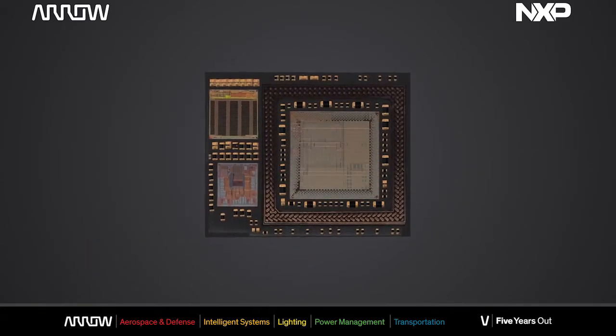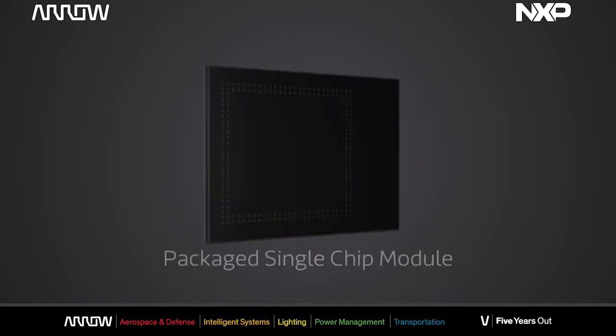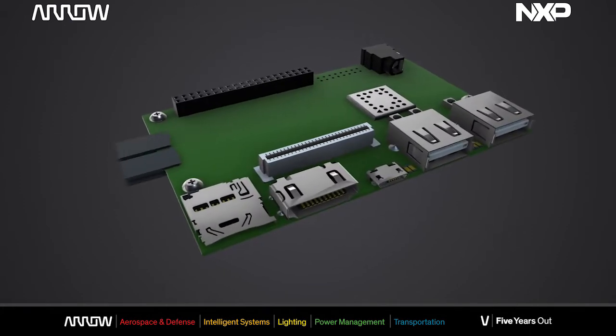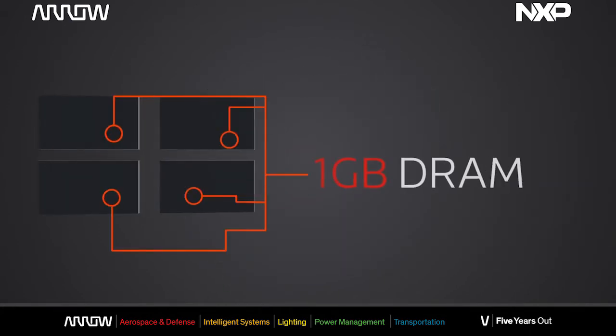the i.MX6 as well as the LPDDR2 in a very constrained space of 14 by 17 millimeters, and this is unique on the market.